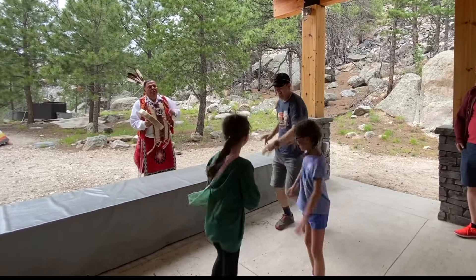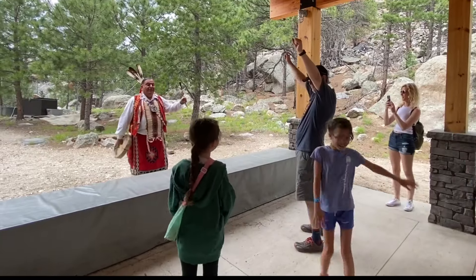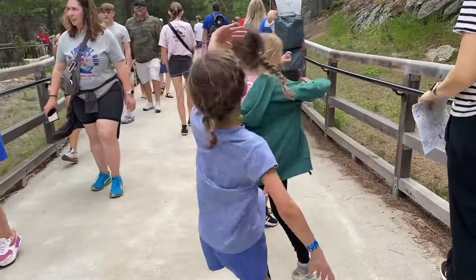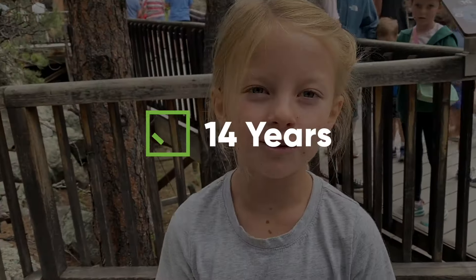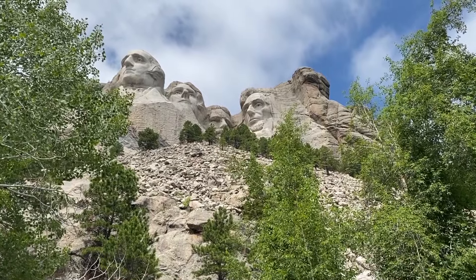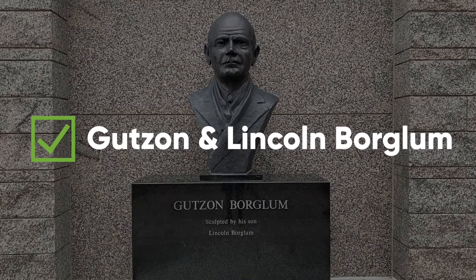We took a crack at doing a dance ourselves — let's just say we'll leave it to the Lakota tribe in the future. The sculpting of Mount Rushmore took 14 years and was done by sculptors Gutzon and Lincoln Borglum.